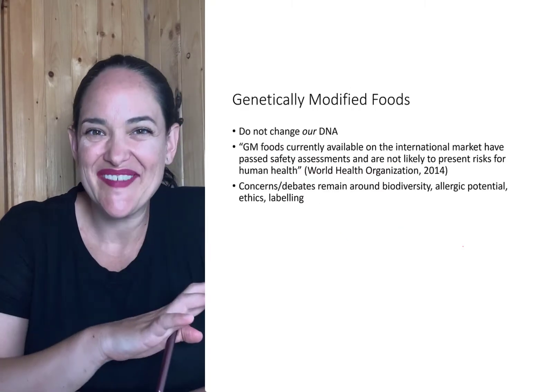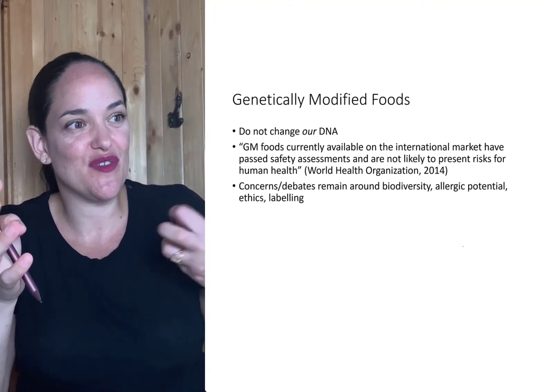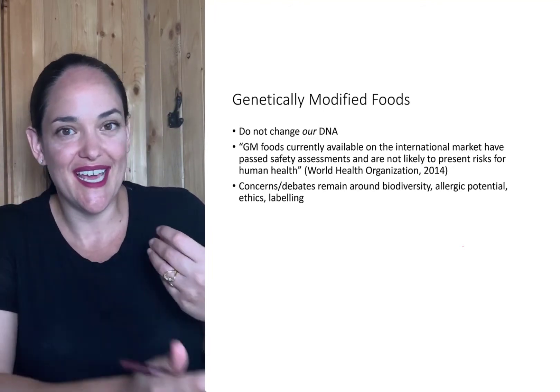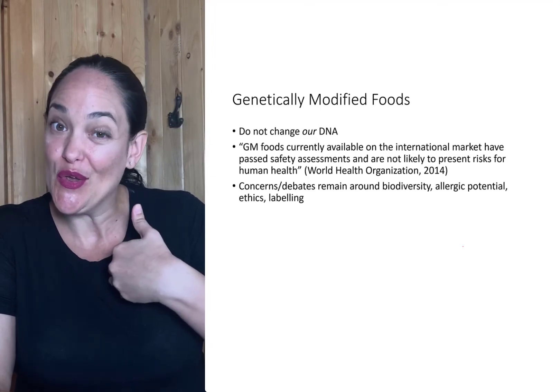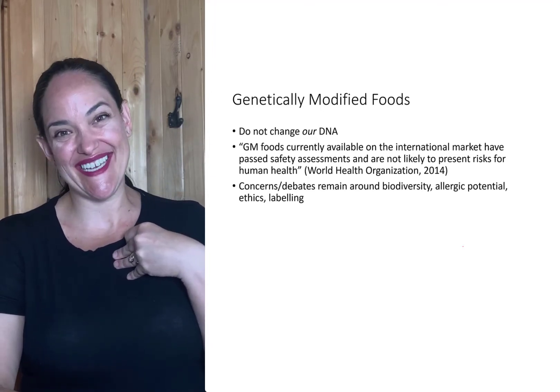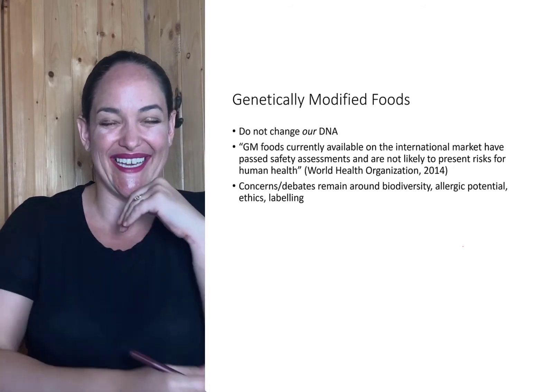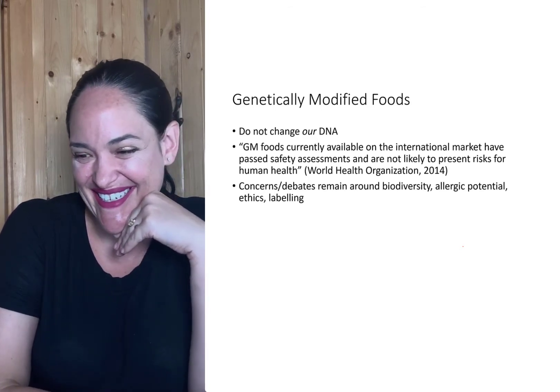Now, something I want to make very clear about genetic modification is that just because you eat a food that has been genetically modified doesn't mean it's going to alter your own DNA. I think sometimes people think they're going to grow an extra limb or start glowing at night, and that's just not the way it is.